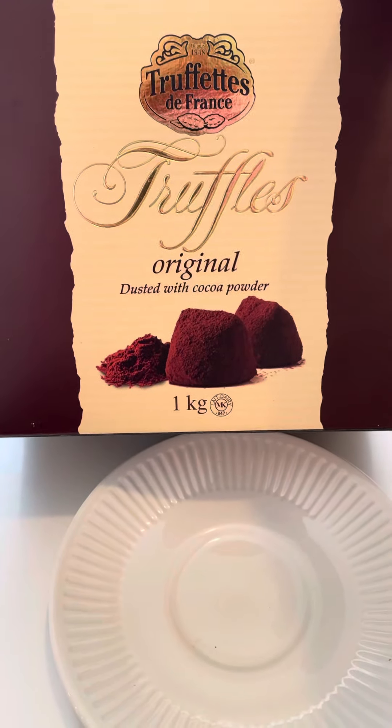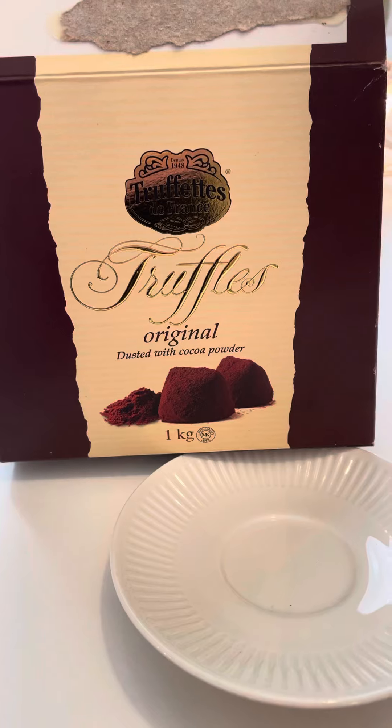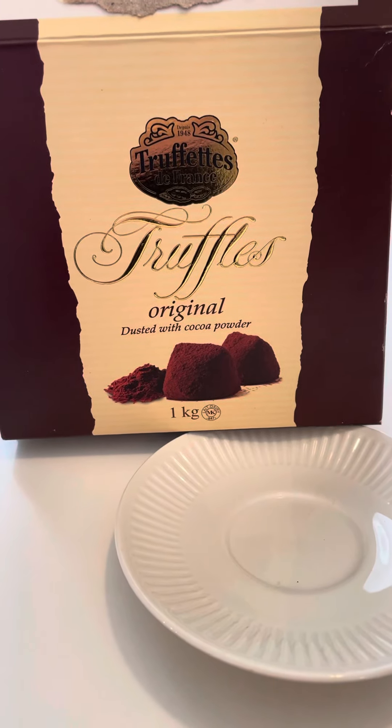These truffles are magic. They're creamy, they're chocolatey, they melt in your mouth. They seriously melt in your mouth. Like, if you don't have a Costco membership, just get one just to get the truffles.